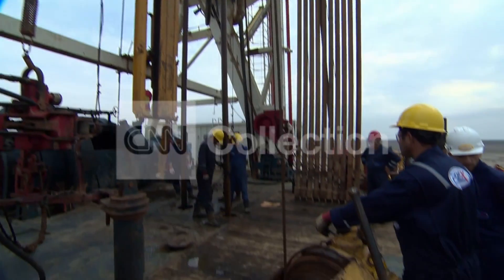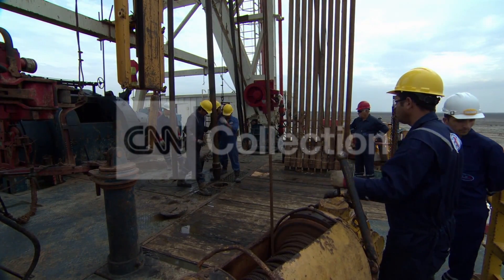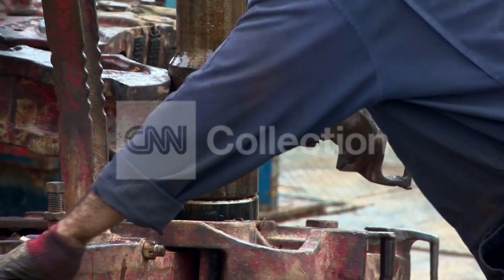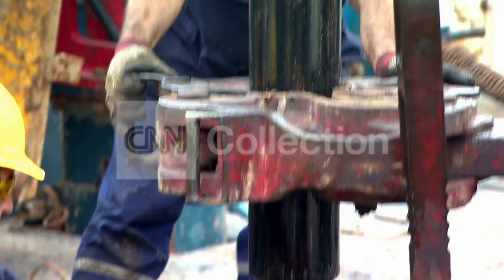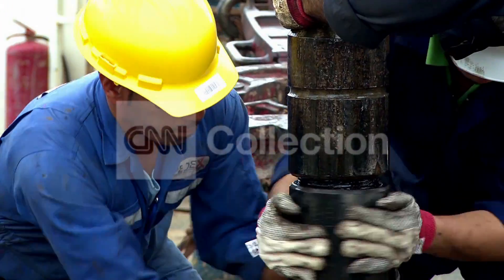They have more than 300 wells already, and that number will double by the year 2020. Drilling on this rig in the West Karun region is nearly complete, and crude will soon be ready to flow, adding to the global glut of cheap oil.